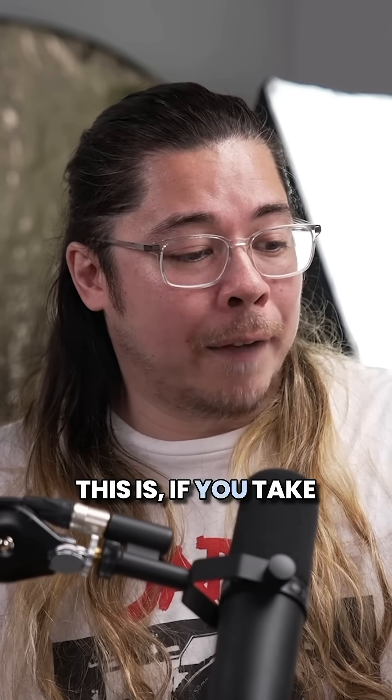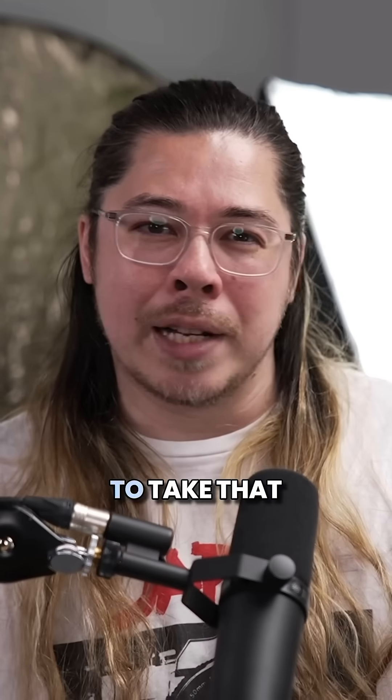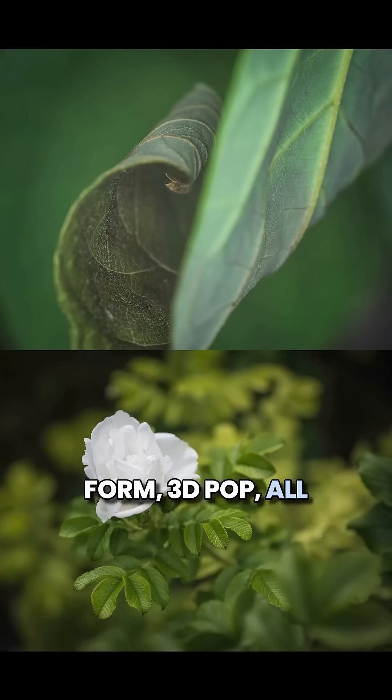What I can say is: if you take a photograph of a field of grass — which you probably wouldn't want to take — with a Hasselblad camera, it looks like a bloody painting. It's rich, it's textured, it's got shape, dimension, form, 3D pop, all of that stuff. It's quite mind-blowing.